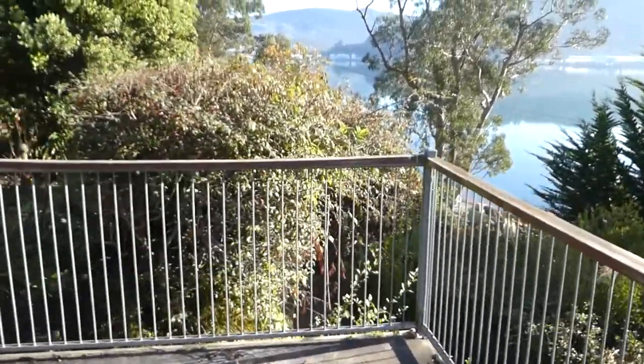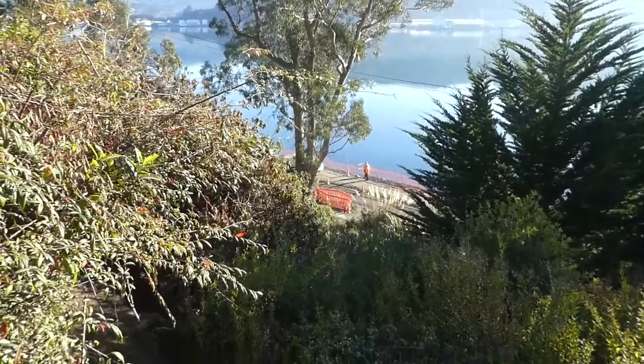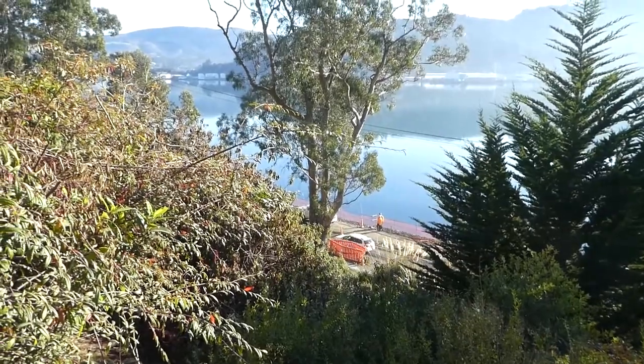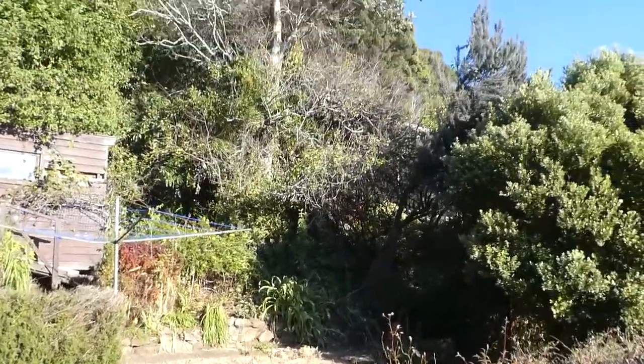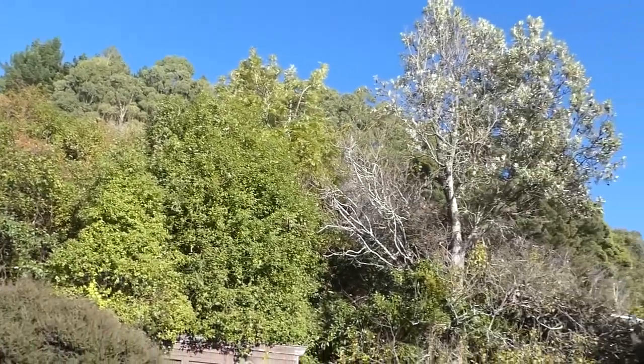We'll go and have a wee look at that. Let's just see down there — they're completing it. It's still usable even in this state, which is really handy for going to work. And you've got these magnificent trees and bush setting. It's really, really lovely.